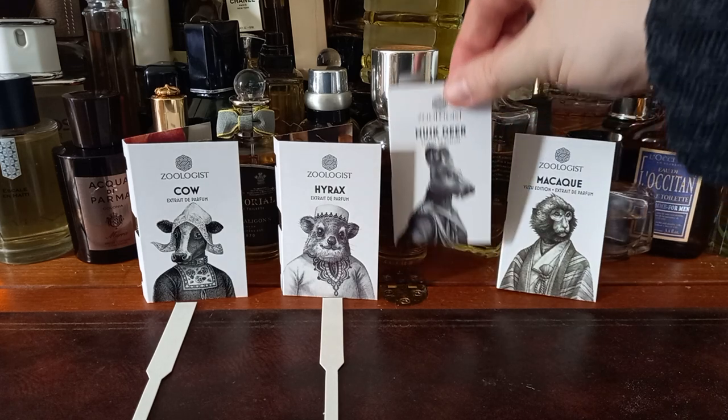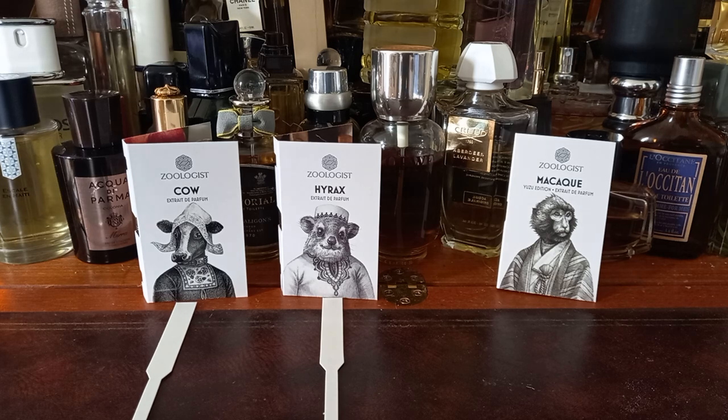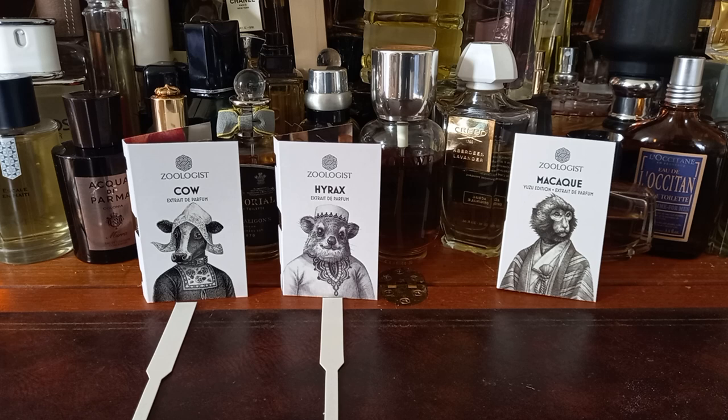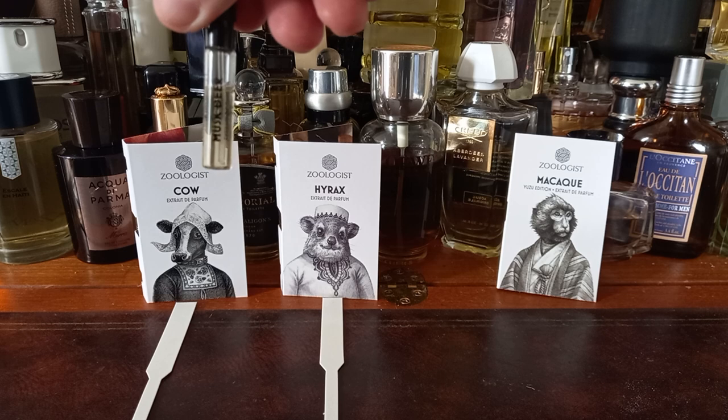Now, Musk Deer. We'll read the notes first. Cardamom, calamus oil, rose. Heart notes are sambac jasmine absolute, patchouli, cedarwood atlas, labdanum absolute. Base notes are ambret absolute, orris absolute, Laotian oud, and Australian sandalwood. Wow — if they're all real and not synthetic, fair play. The perfumer is someone called Pascal Gorin — I've never heard of you, sorry about that Pascal. But this is interesting because it's broadening my horizons. There's the colour of the sample.